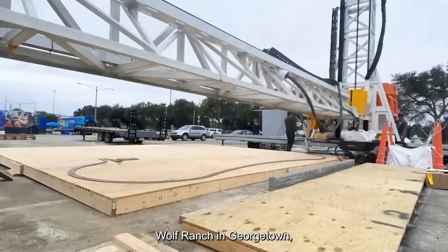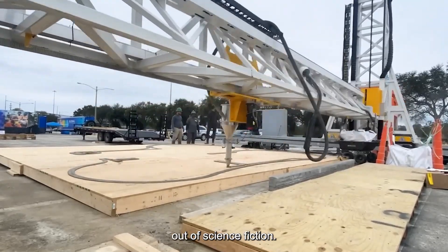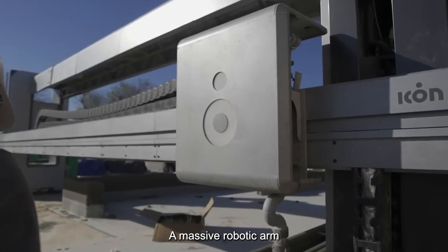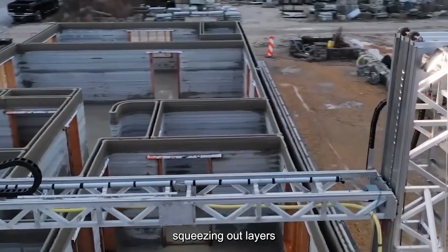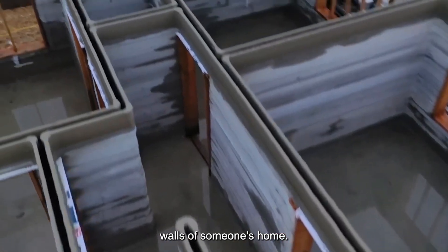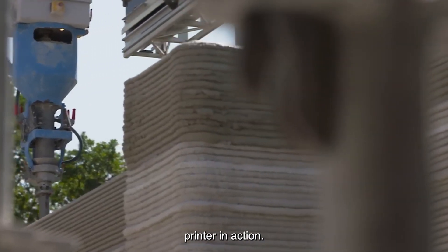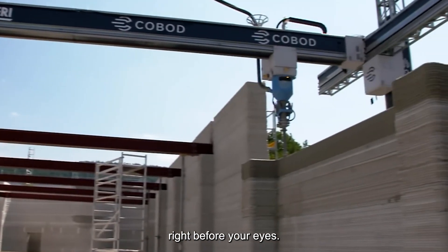Standing at the edge of Wolf Ranch in Georgetown, Texas, you'd see something that looks straight out of science fiction. A massive robotic arm glides smoothly along metal tracks, methodically squeezing out layers of specialized concrete that will soon form the walls of someone's home. This is Icon's 3D printer in action — a construction revolution happening right before your eyes.